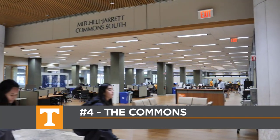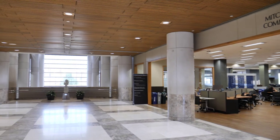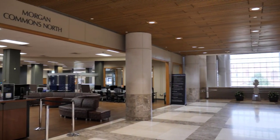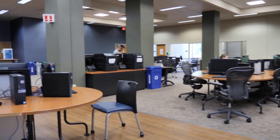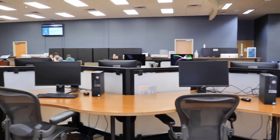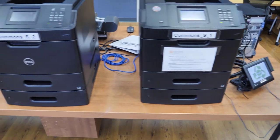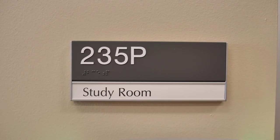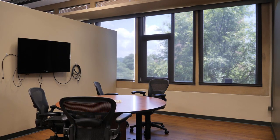If you exit Starbucks and walk past the elevators you will enter the Hodges Library Commons, located on either side of the hallway. The Commons includes a large variety of study areas with various services and creative spaces available. On both sides of the Commons you'll find computers that you can access using your NetID and password. You can also use the printers in this area with your Volcard funds. Additionally, you can find study rooms available around the perimeter of the Commons that can be reserved on the library's website.